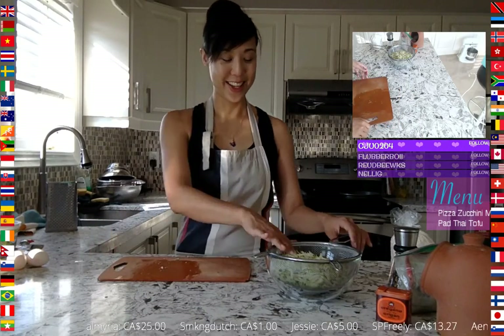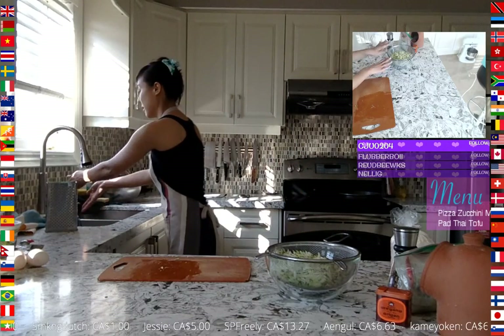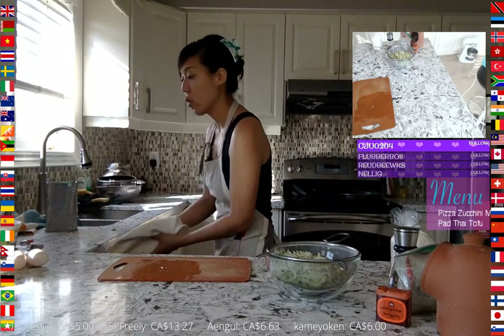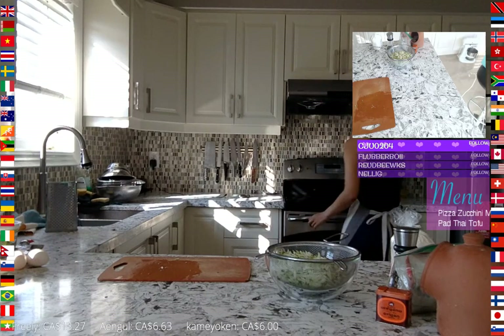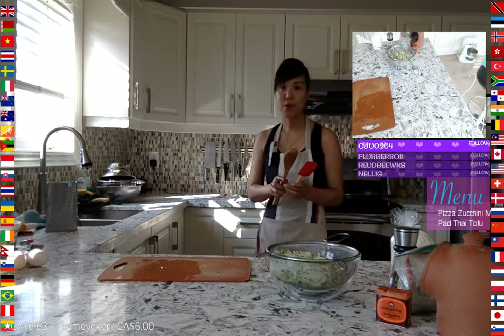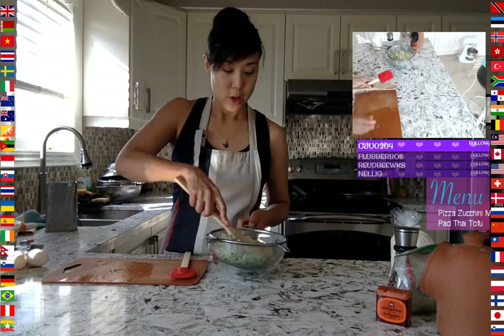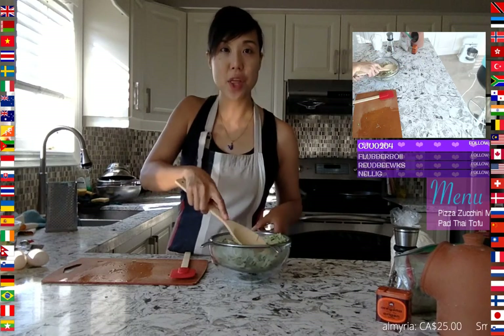I'm going to leave these here, rinse my hands, and grab a spatula or a spoon. I have both a wooden spoon and a spatula and I'm going to mix this while I chat with you.